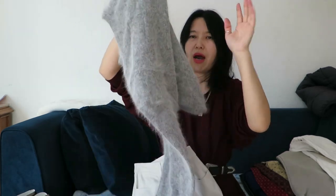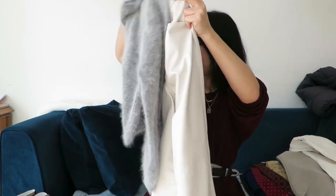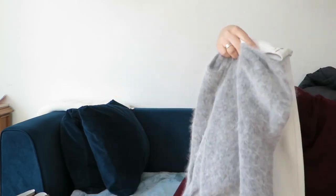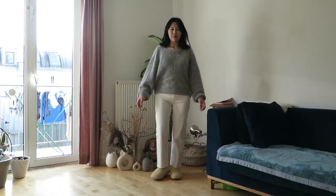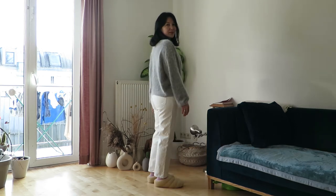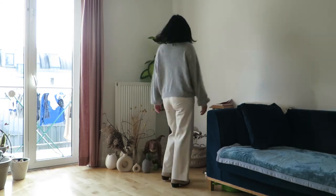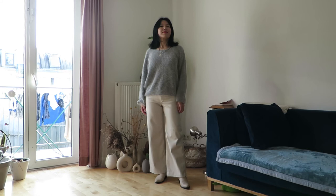My next styling idea is to wear the Angora knit with my old H&M Trend Collection piece from four or five years ago, together with faux leather trousers and my boots from Topshop.